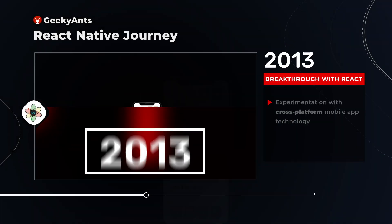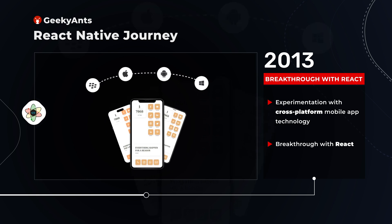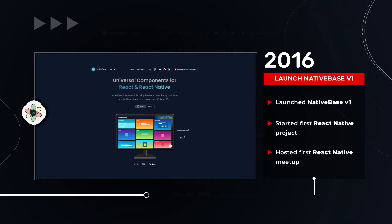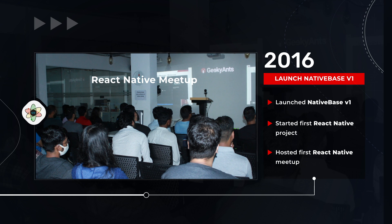Our journey with React Native started in 2013. We started off with experiments on cross-platform technologies. That is when we had our first breakthrough with React. In 2016, we launched NativeBase version 1, started our first React Native project, and hosted our inaugural meetup. There was no looking back from here.